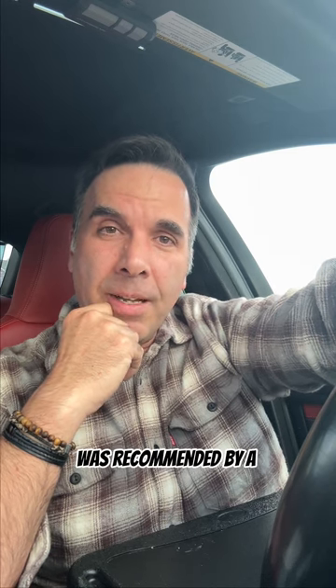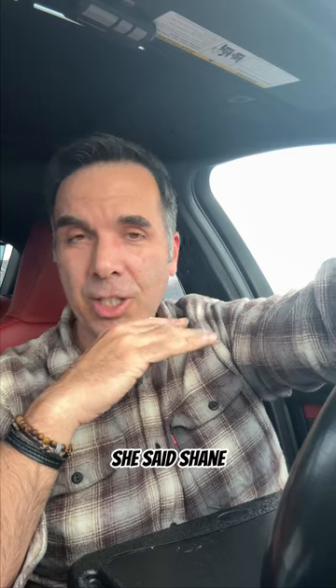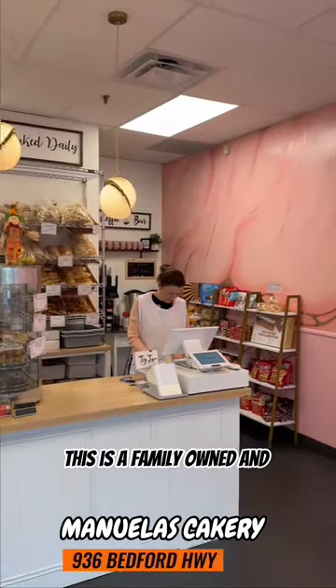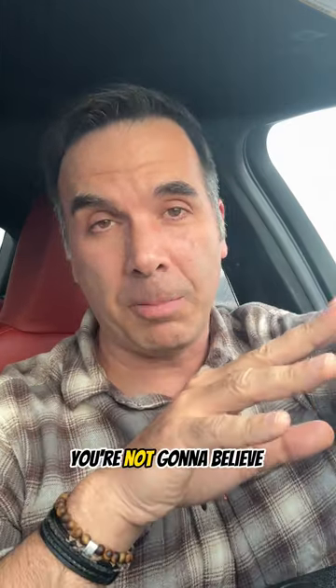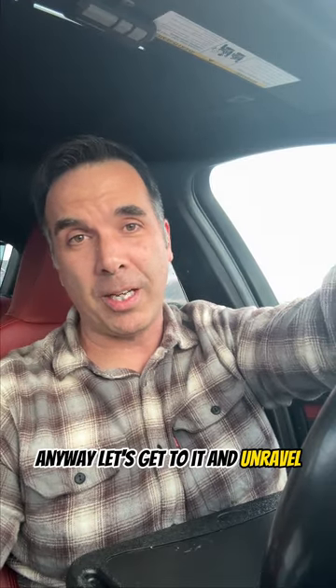My next stop was recommended by Paula from East Coast Smokehouse BBQ and Deli. She said, 'Shane, I've got the perfect spot you definitely need to check out — I know how much you love sweets.' It's a family-owned and operated business, only been open for two months. It's a bakery called Manuela's Cakery, located on the Bedford Highway. As soon as she said bakery and cakery, I was all in. You're not going to believe what I have to show you — I may have to do this in two or even three parts.